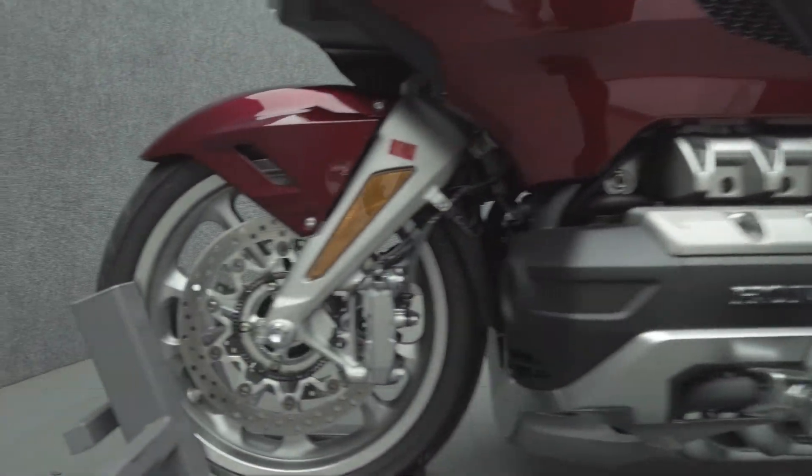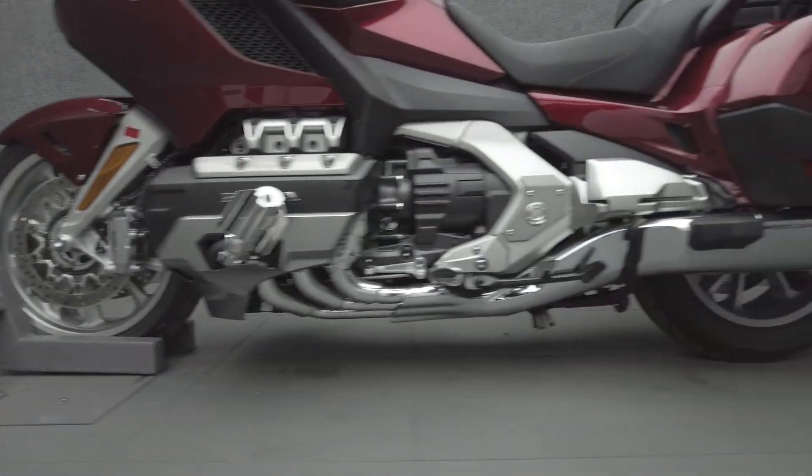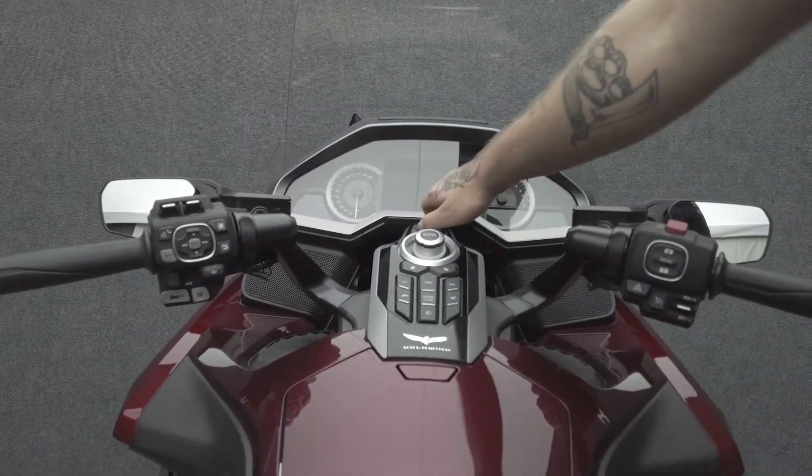Powered by an 1833cc six-cylinder engine, the Goldwing puts 124 horsepower and 125 foot-pounds of torque through a six-speed transmission. It weighs in at 787 pounds and has a 29.3-inch seat height.